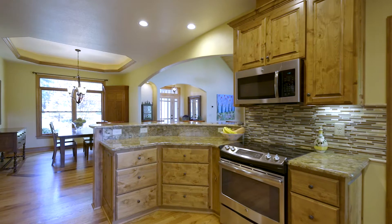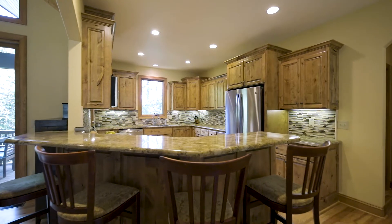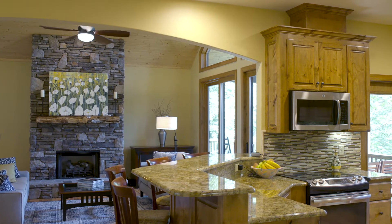Inside, the high ceilings, open floor plan, and generous storage make this home eminently livable. And because the spaces feel bigger and work together seamlessly, you won't have to work at taking care of your new home.